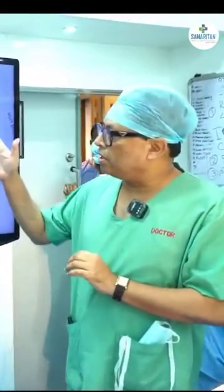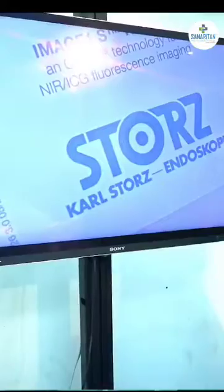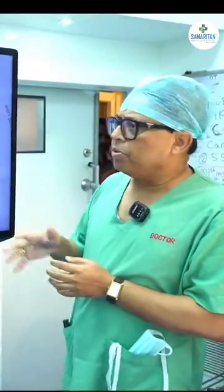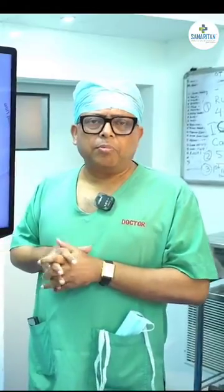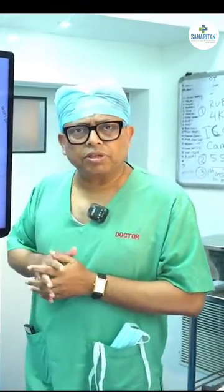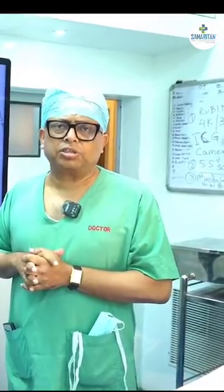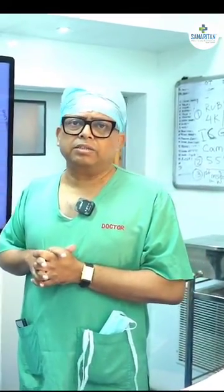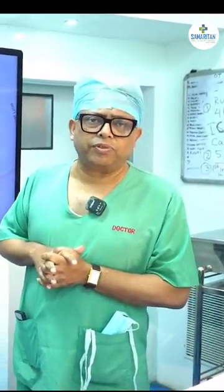Good evening everyone. We are in front of a revolutionary technology called Rubina, which is the latest generation of 4K laparoscopy system. I am honored and privileged to be part of this revolution. Today, for the first time in eastern India, Samaritan Clinic has launched something memorable — a landmark in the history of medical science in this part of the subcontinent.